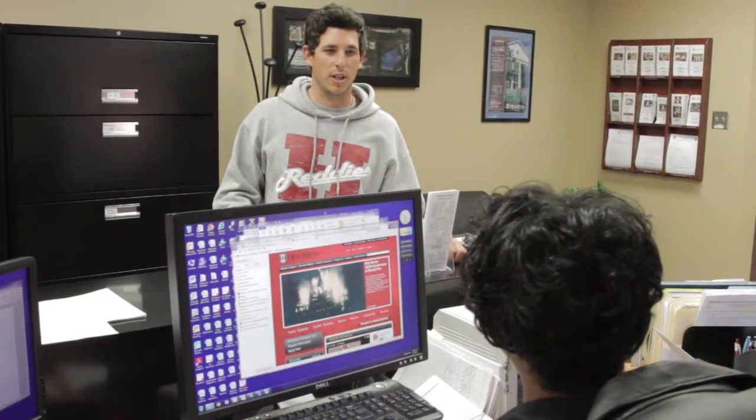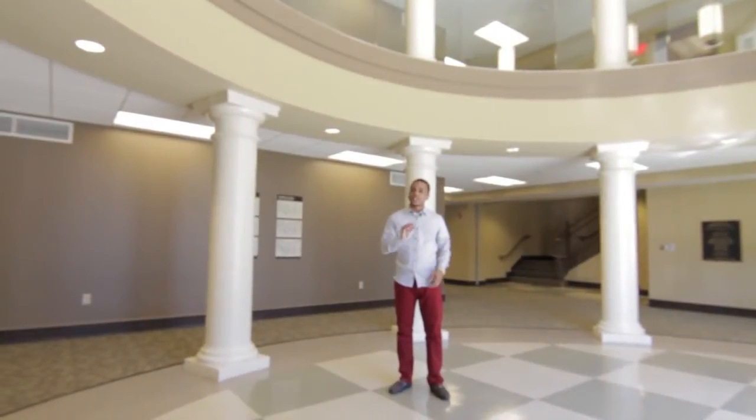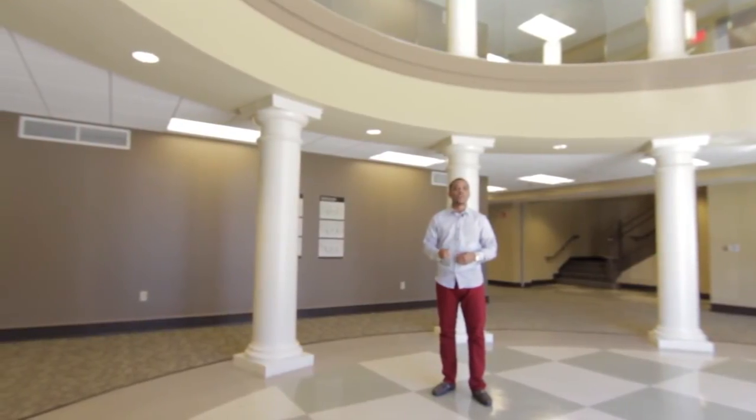If you visit our campus for a tour, Womack will be your starting point. Although Womack does not contain any classrooms, chances are you will be coming here to take care of paperwork or other responsibilities on a regular basis.